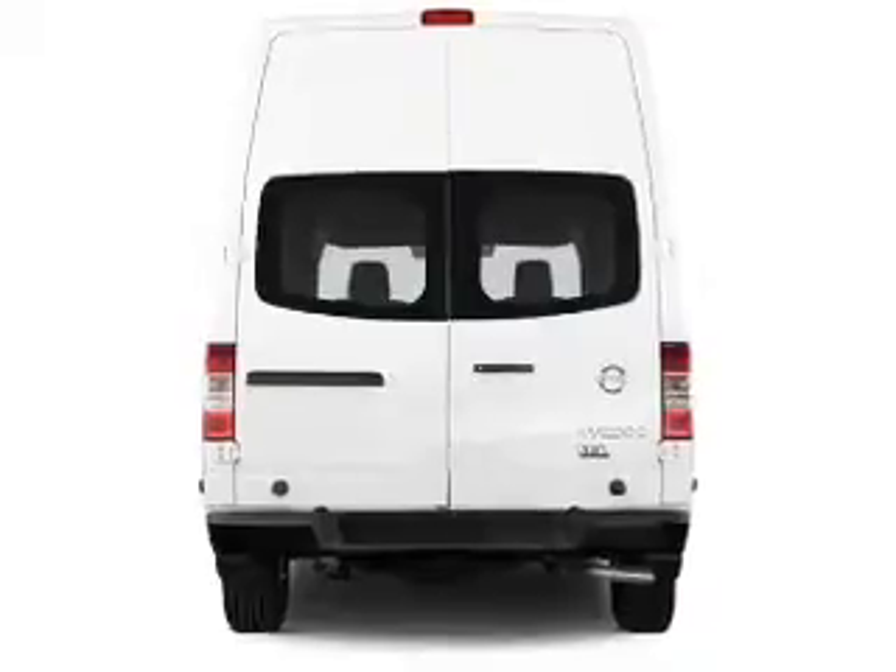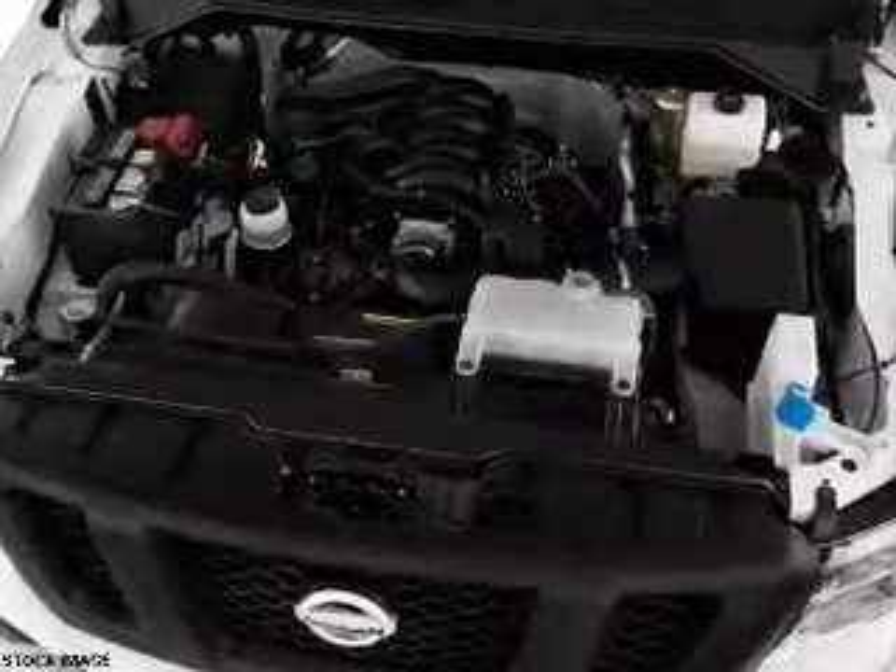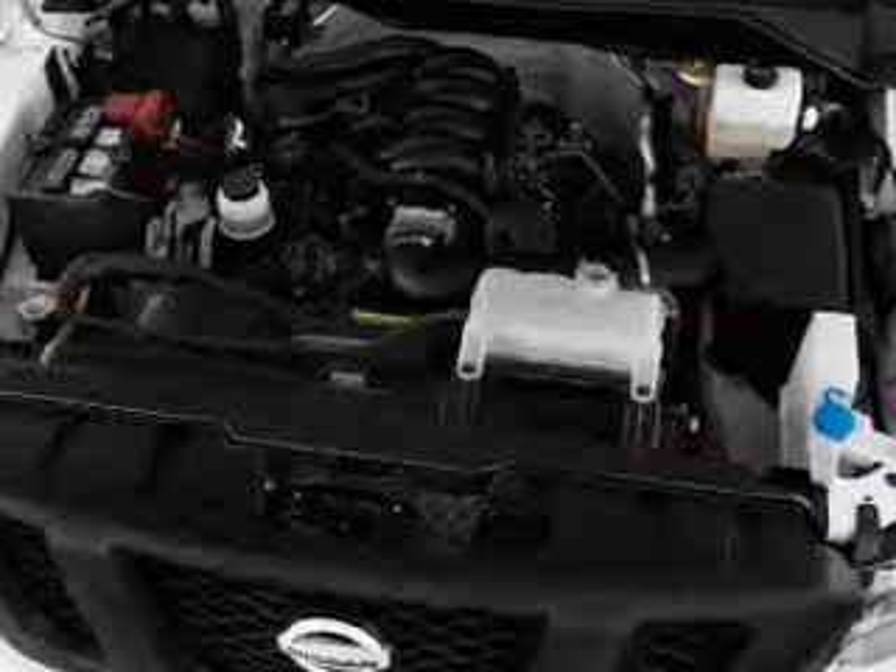Brake assist, traction control, stability control, a passenger airbag, daytime running lights, anti-lock brakes.